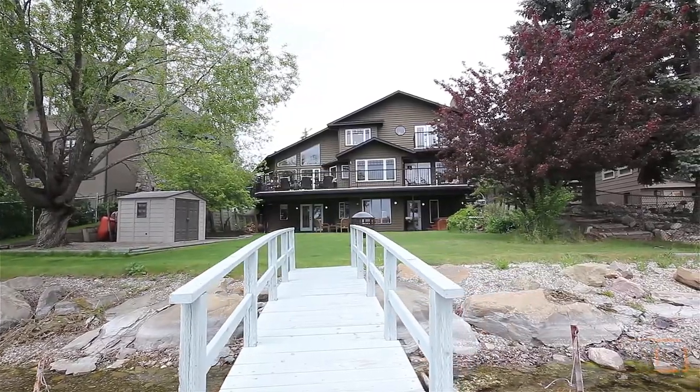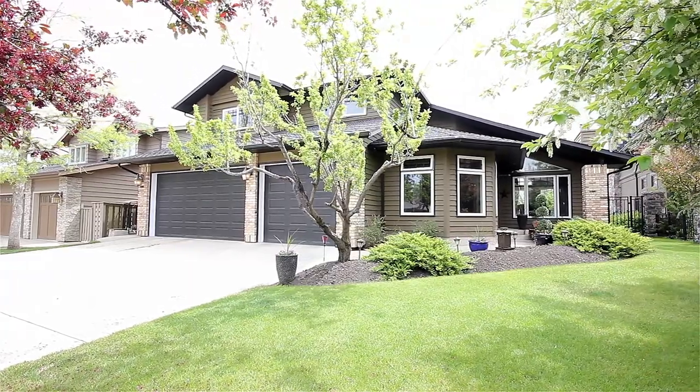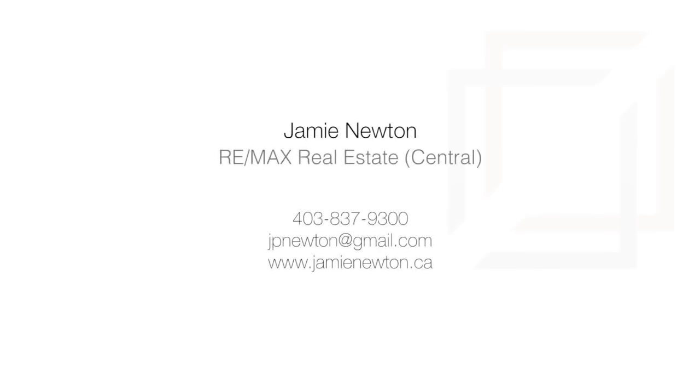Live in your ideal family home on a quiet bay, just a short walk to all levels of schools. For more information or to view this sensational home, please contact Jamie Newton with RE-MAX Real Estate. Thank you for watching.